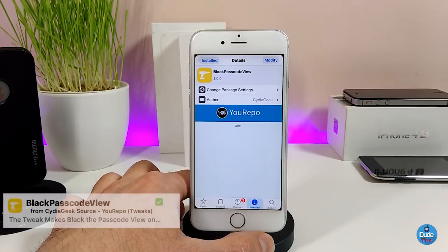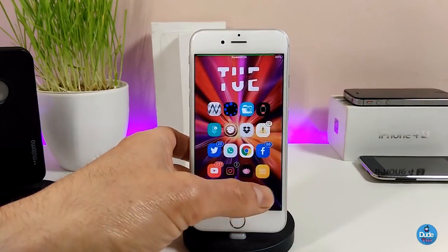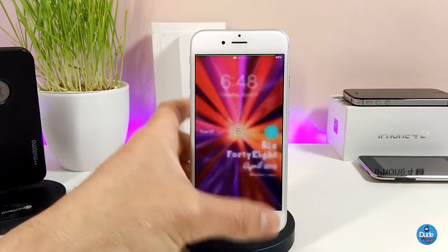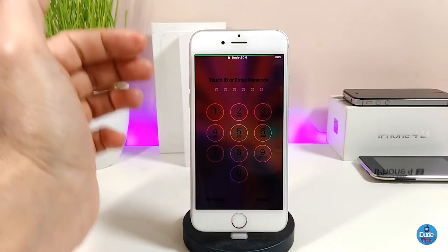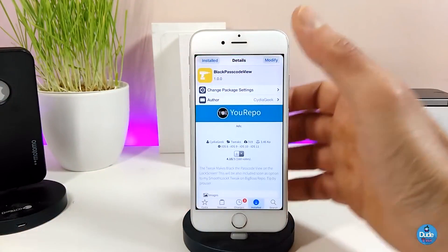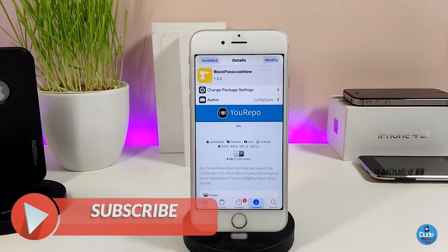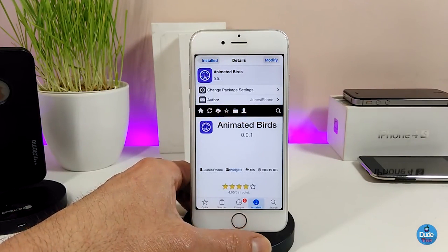The second Cydia tweak I have for you guys is going to be Black Passcode View. I think the name explains itself — once you go to your lock screen and use your passcode, it's going to make your passcode use dark mode. This tweak also doesn't have anything to configure; it will work right away once you install it. Highly recommend giving it a try.